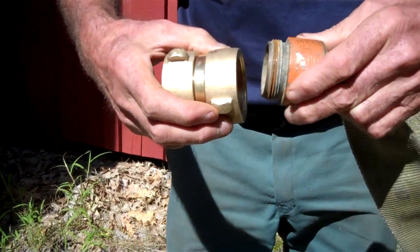They bought a new brass coupling that allows us to put in the chemicals without worrying about the hose. Beautiful new brass coupling.